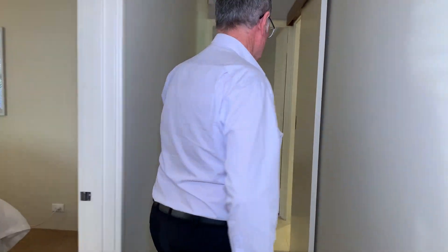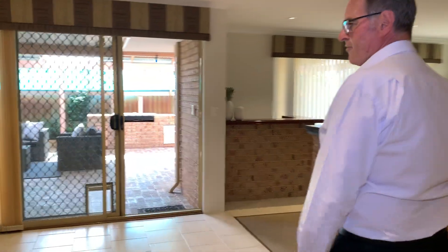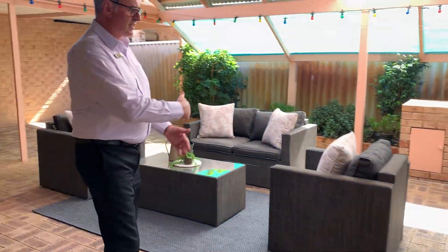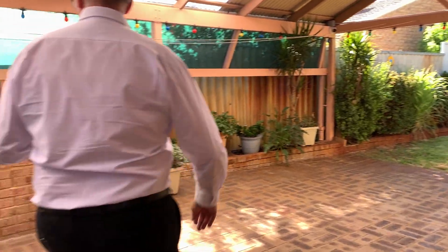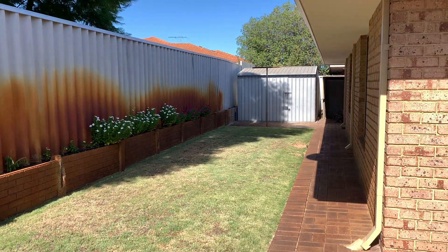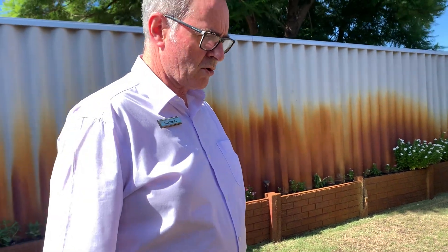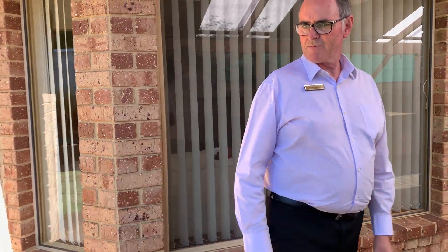Out to the backyard, which is pretty much an entertainer's dream. There's a very large gabled patio — all paved — you could easily fit about 40 people out here if you're having a shindig. There's a built-in barbecue running off a gas bottle. The backyard has just enough garden for a couple of pets, a garden shed in the corner, and probably enough room for a trampoline or swing set too. It's all bore reticulated.